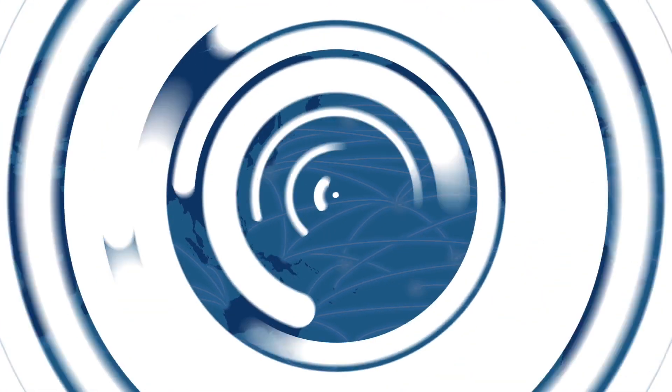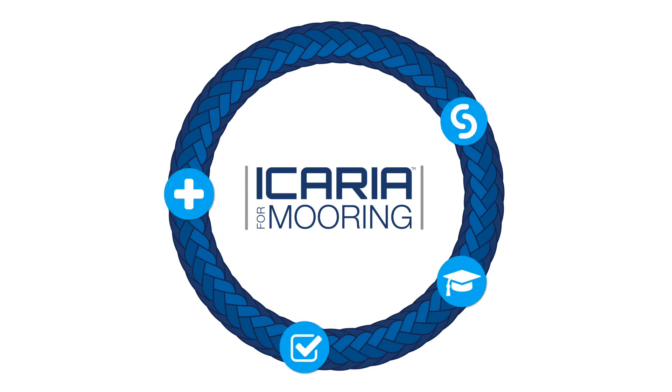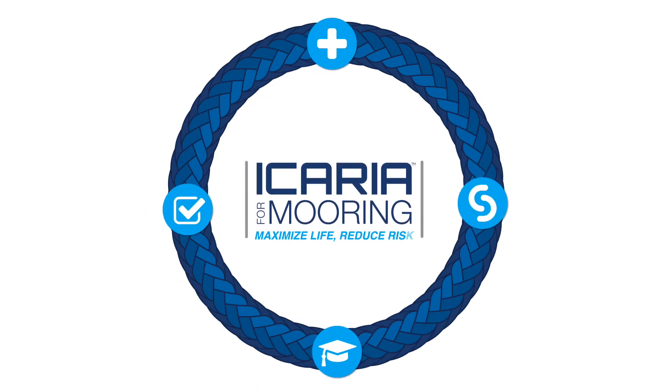To simplify the process like never before, Samson developed Icaria for Mooring — a four-part solution to maximize mooring line life while reducing operational risk.